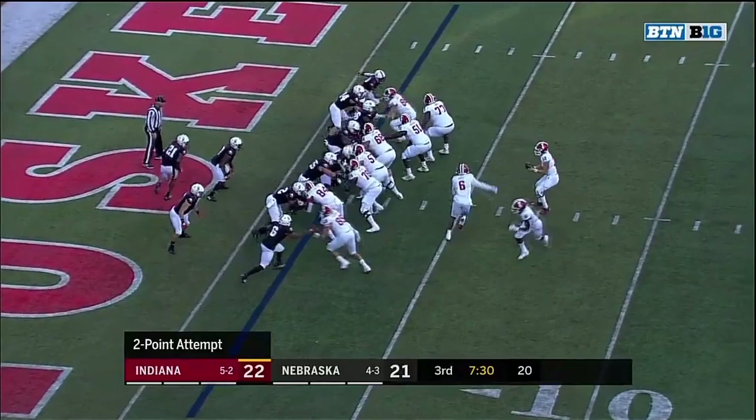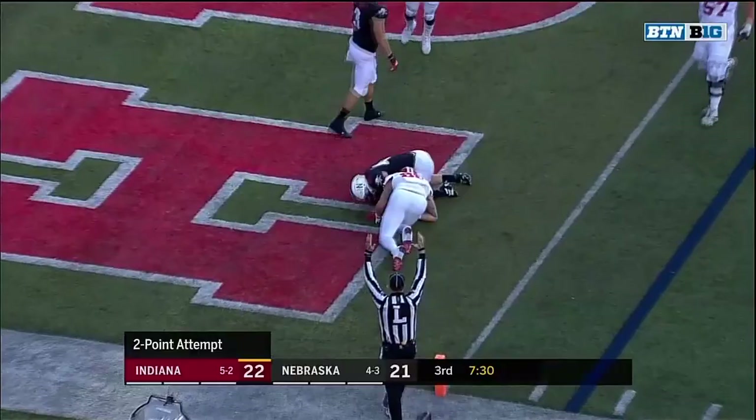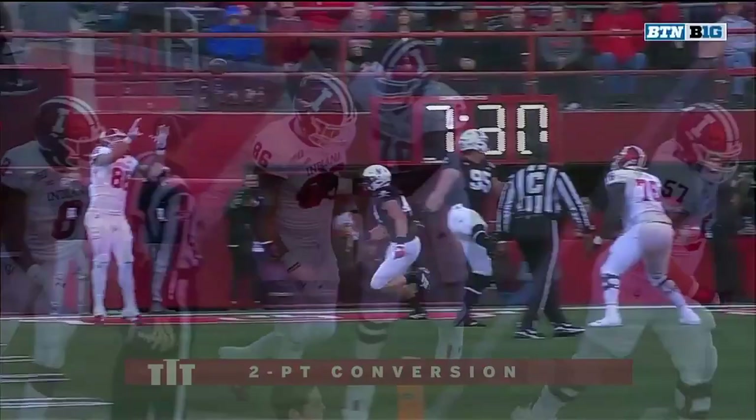Hale this time in motion. Ramsey off his back foot, finding his tight end, Peyton Hendershot. And Hendershot took a shot from Garrett Nelson, but he held on. And Peyton Hendershot showing some toughness, holding on to that football.